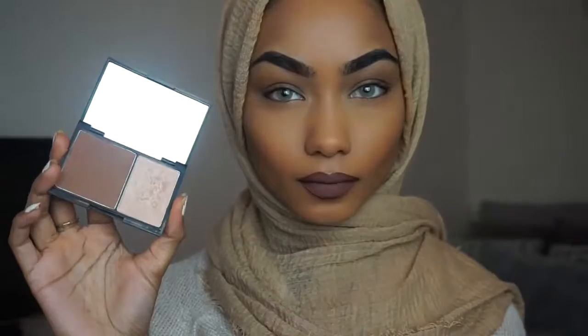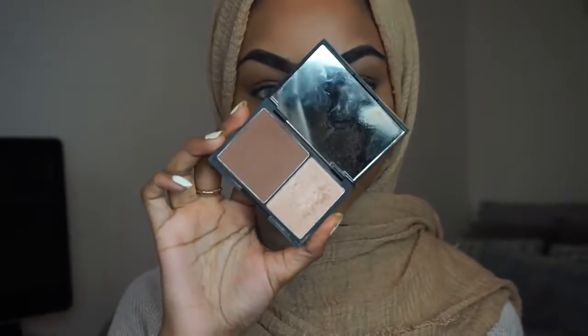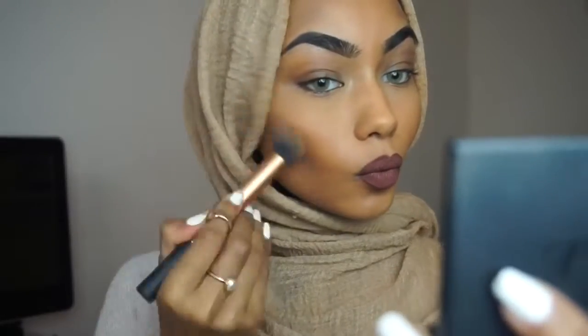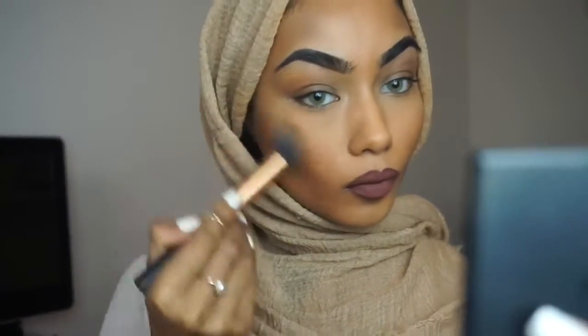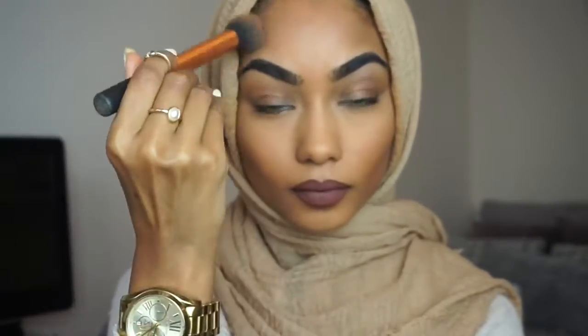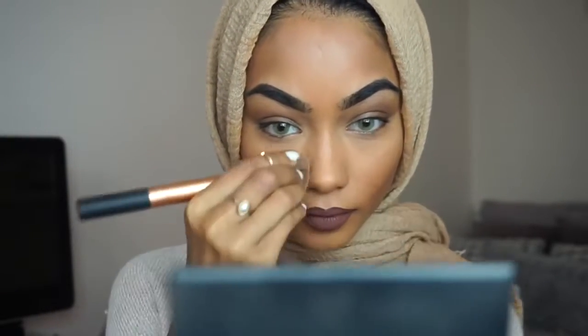To set my contour in place, I'm going to use the Sleek Contour Kit in Medium with a Real Techniques contour brush to contour. Then I pinch the contour brush and use it for my nose contour.